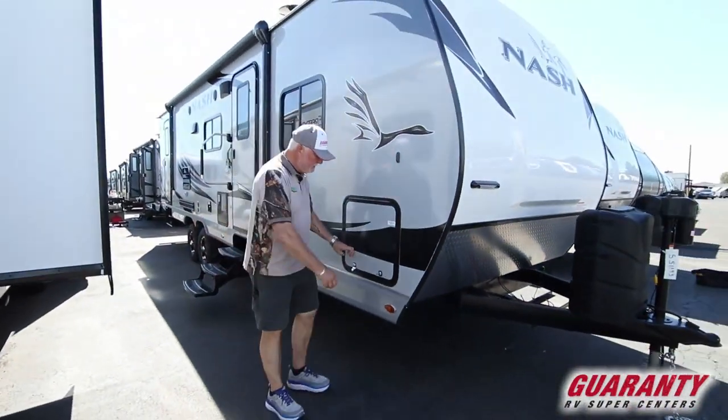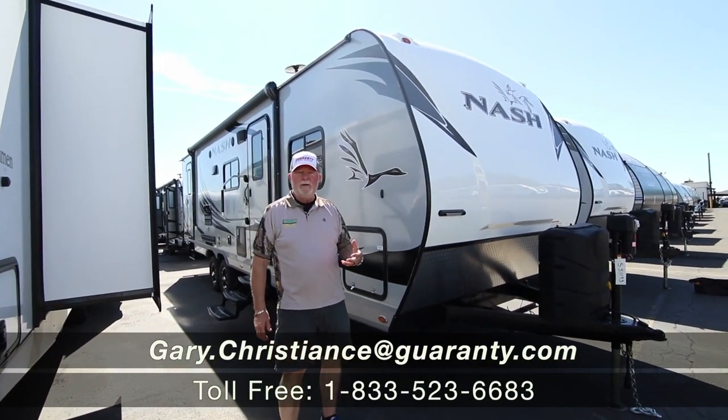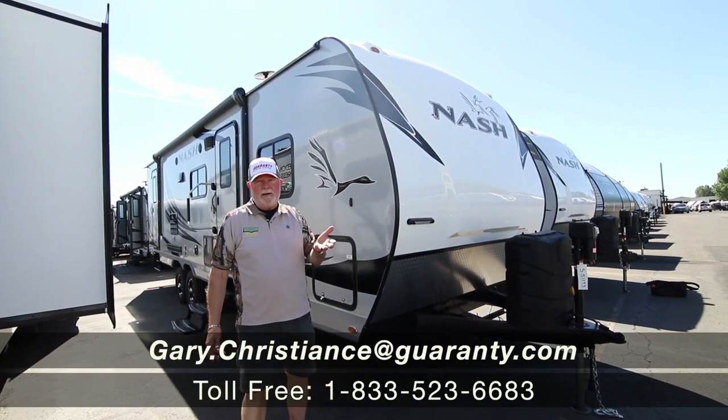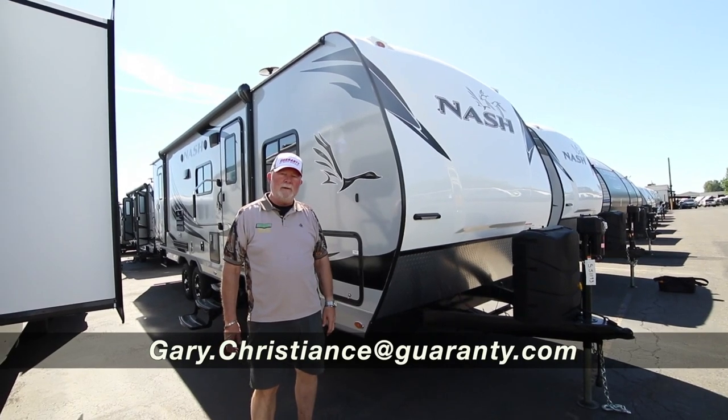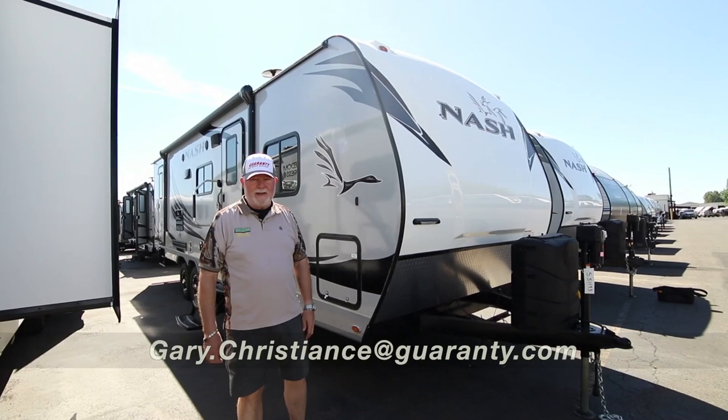It's a lot of information, but I know you have questions. Just give me a call — Gary. You can call me direct at 541-554-9581. I look forward to talking with you. Thank you.